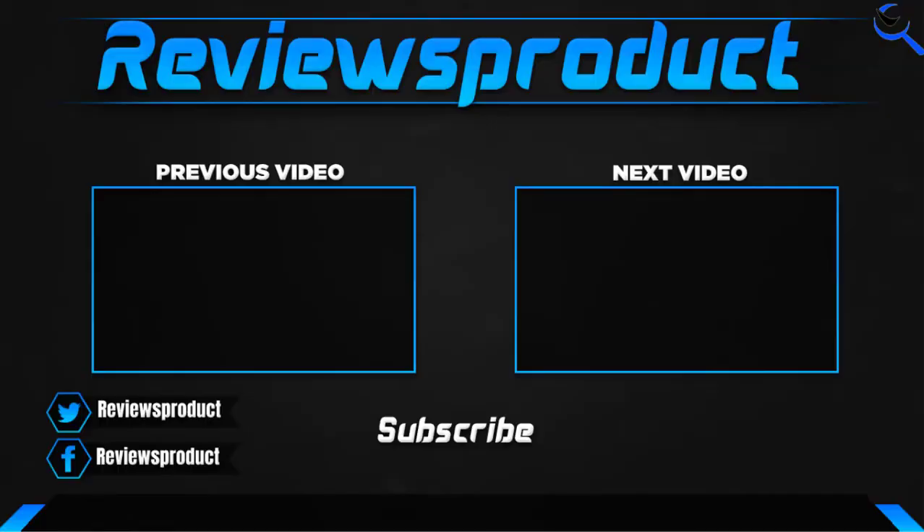Thank you for watching guys. I hope you like this video. If this video helps you, please make sure to like, comment, and subscribe. If you have any questions related to these products, you can comment down below. I hope to get back to you as soon as possible.